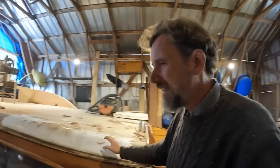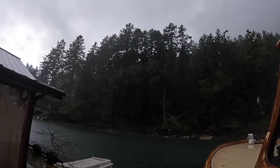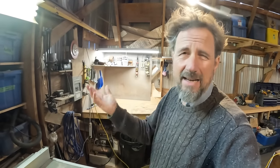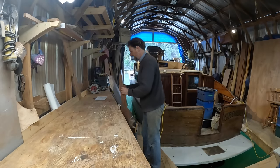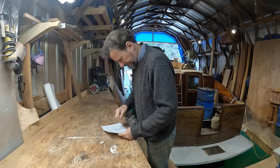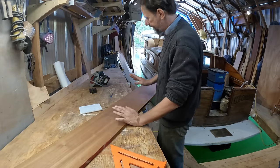Unbelievable rainstorm here today — in fact I think it may be hail. It's really coming down. Okay, well anyway I've cleaned up to get ready for this project. Let's get some wood out and get going. And a few minutes later the sun is out. Love it.